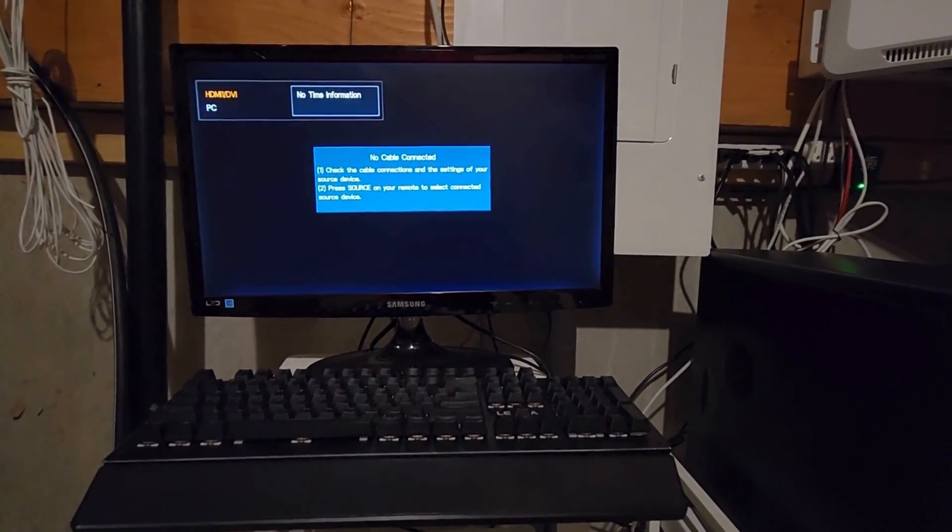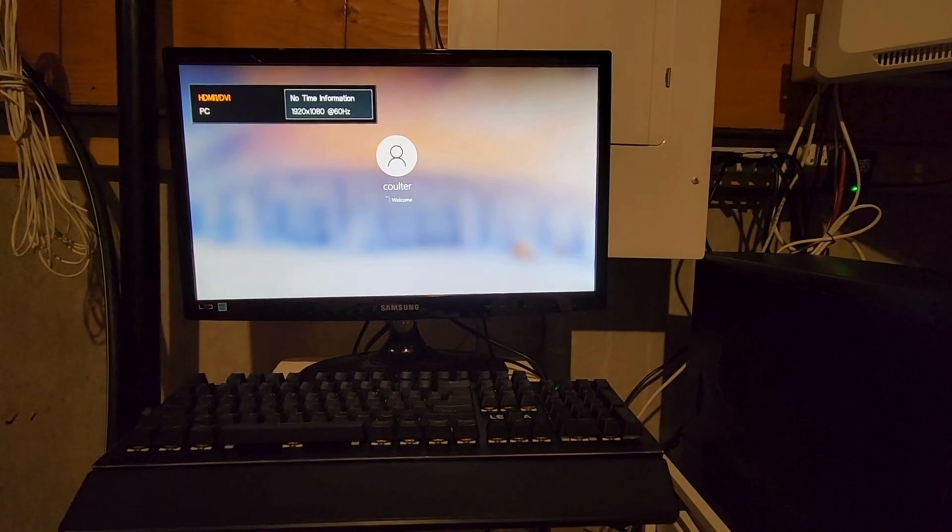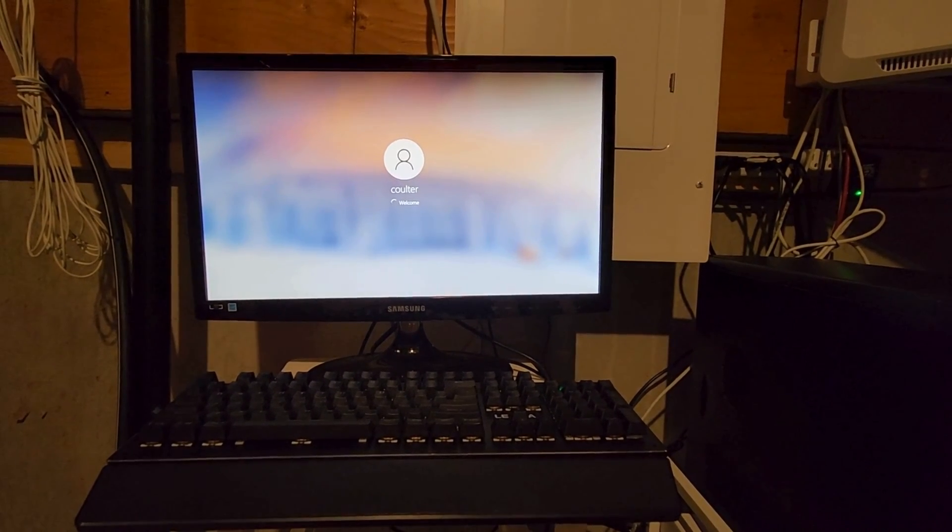But then it proceeds to boot up just fine and shows display out of the graphics card. I thought it must be a false positive — it's an older board, maybe there's some dust in there. I reseated the card, still the same beep code, but things are streaming and seemingly the graphics card is working fine, so no worries.